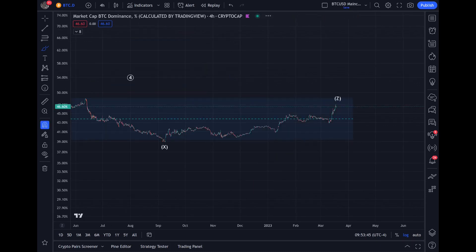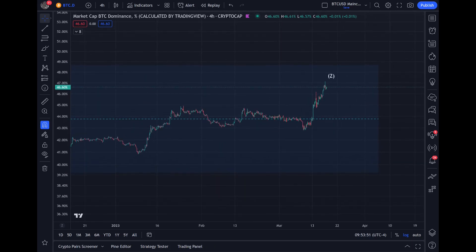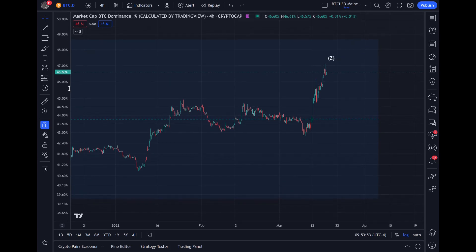On the 4-hourly timeframe, you can see this move is almost up. As an analyst specializing in Elliott Wave Theory, every correction ends in an impulse — whether it's a double three, triple three, or a regular ABC, it ends in an impulse. I'm seeing 1, 2, 3, 4, 5 — we're pretty much done. When this happens and dominance goes down, it's alt season — officially.